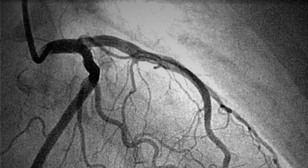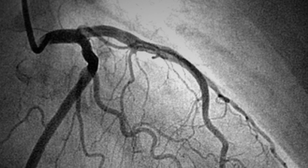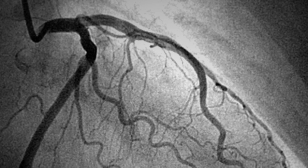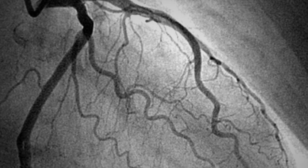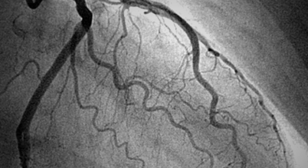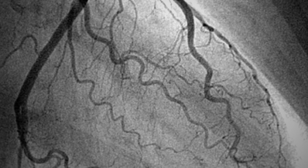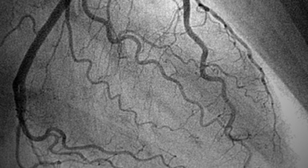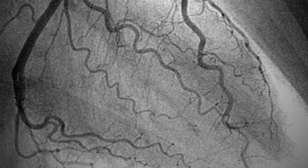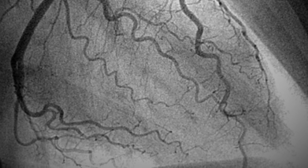Incident 401-1: Several of SCP-401's branches went into convulsions and then went limp. It was soon discovered that one of its hearts suffered from cardiac arrest and was not able to recover. An angiogram of the other hearts showed large amounts of plaque buildup. Since Incident 401-1, the damaged heart has been absorbed and two new hearts have grown in its place. Nutritional Supplement 401-NS-4 is now to be used, following the results of Experiment 401-3.